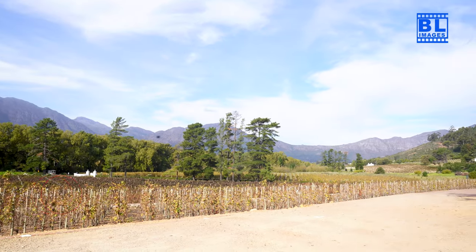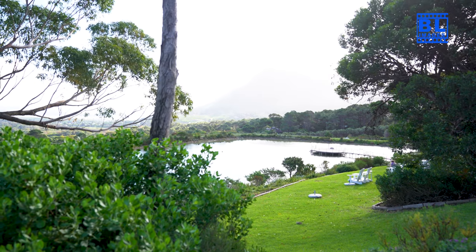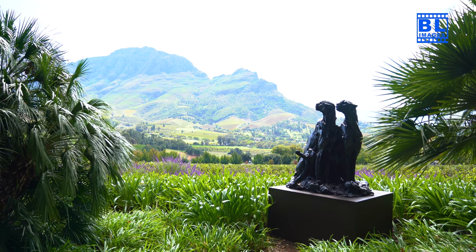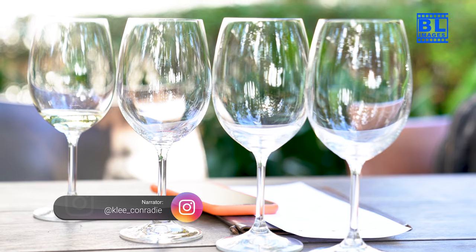What an incredible wine journey through Cape Town's top 8 estates. If you've enjoyed this vineyard adventure, don't forget to like, subscribe, and share this video. Until our next cork-popping expedition, may your glasses be filled and your wine experiences be extraordinary.